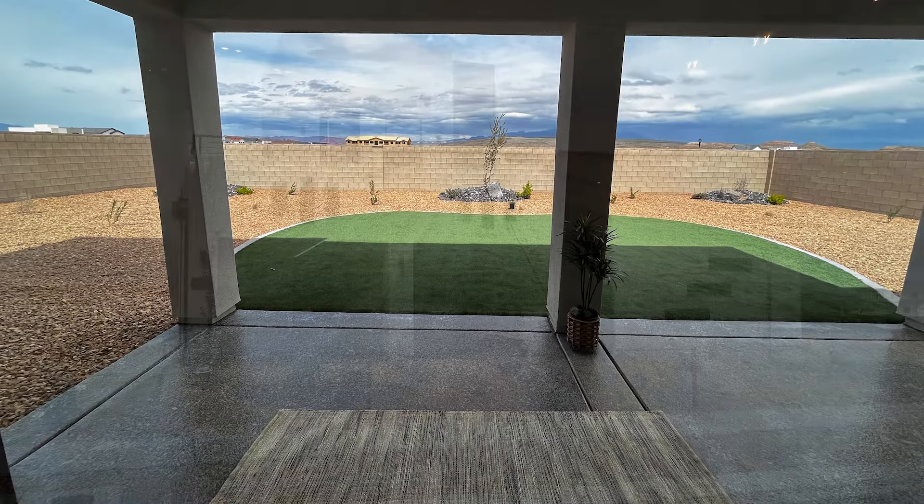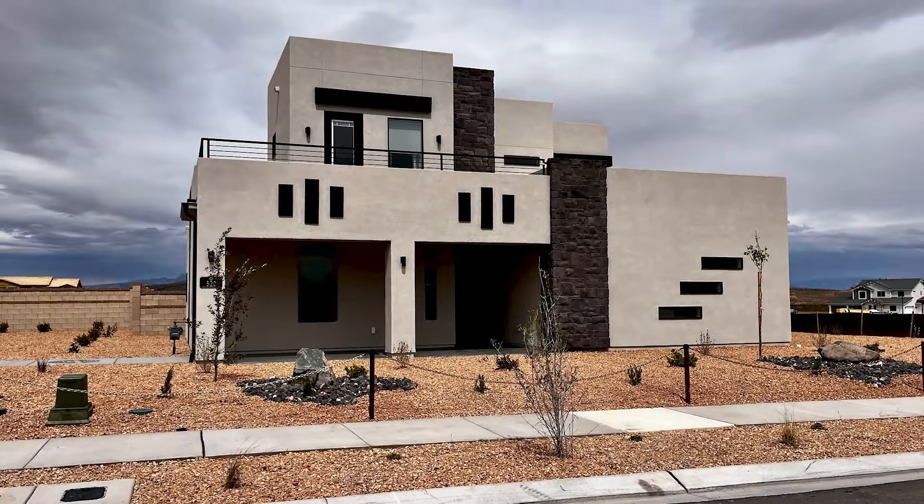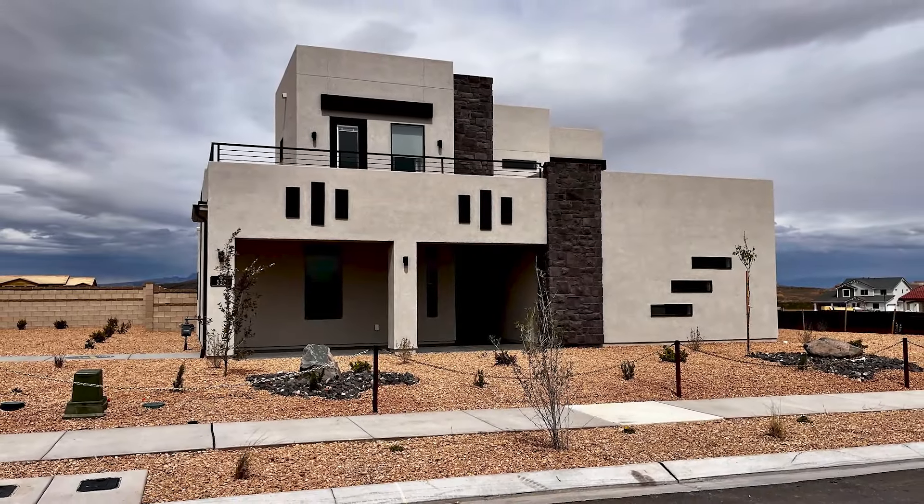They come with privacy block walls and wrought iron gates for nice privacy, along with desert landscaping, and the yards are fully landscaped. Like I said, the yards are a bigger size on these homes.